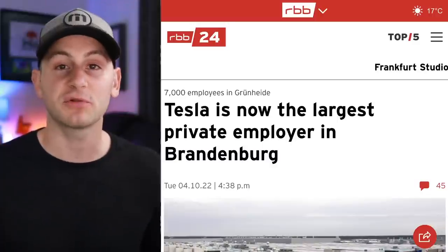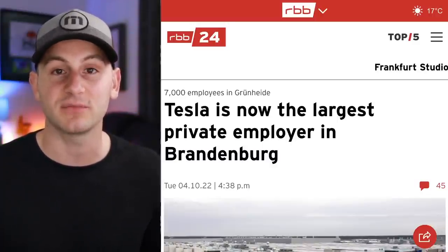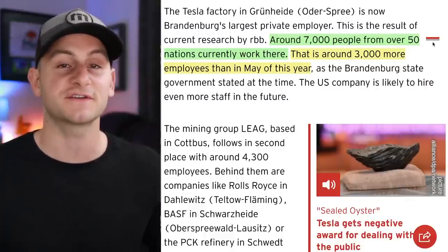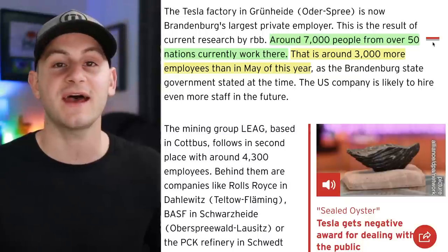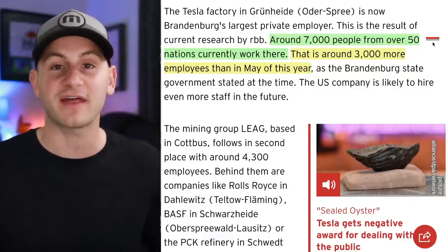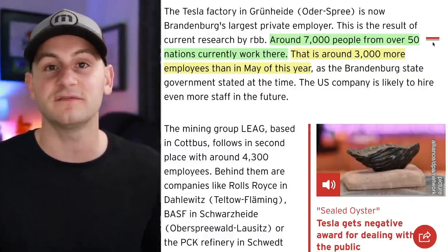Shifting gears to Giga Berlin: RBB is now reporting that Tesla is the largest private employer in Brandenburg. Currently around 7,000 people from over 50 nations are working at Giga Berlin — about 3,000 more than in May of this year — and they're still trying to hire to enable a third shift of production, which may not come until Q1 of next year.